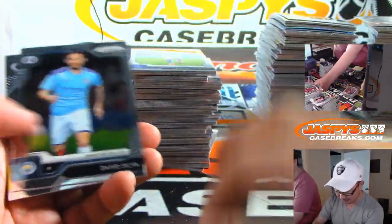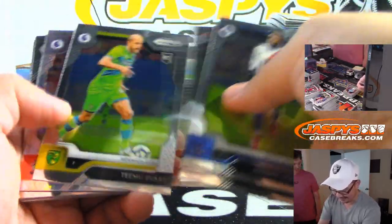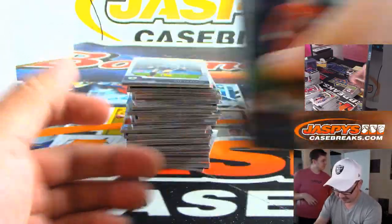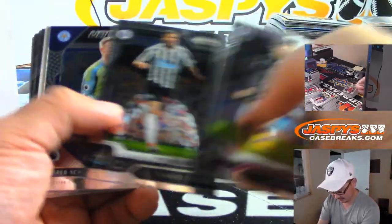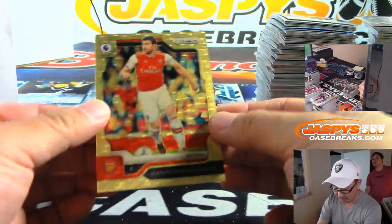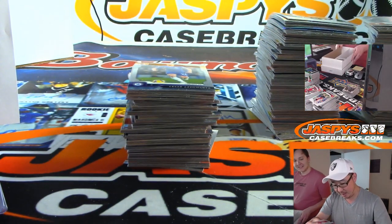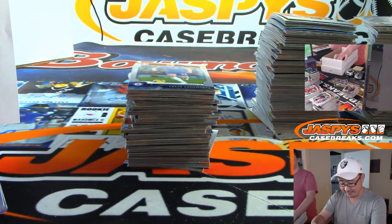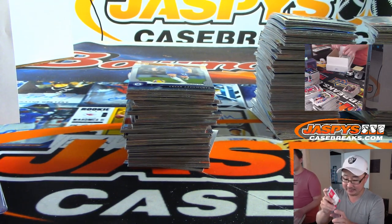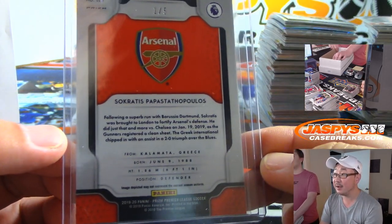There's Christian Pulisic right here — we'll ship the Pulisics. Happens more than you think, maybe Ireland more often. And a one out of five for Arsenal — last spot mojo. Gold vinyl! That's Sokratis Papastathopoulos, the Greek defender. I remember him from 2014 Prism Soccer. He's really good actually — a great defender. Dennis, all aboard the Big Hit Express!